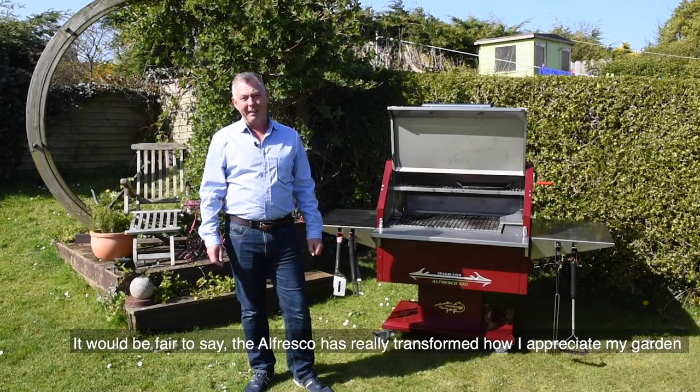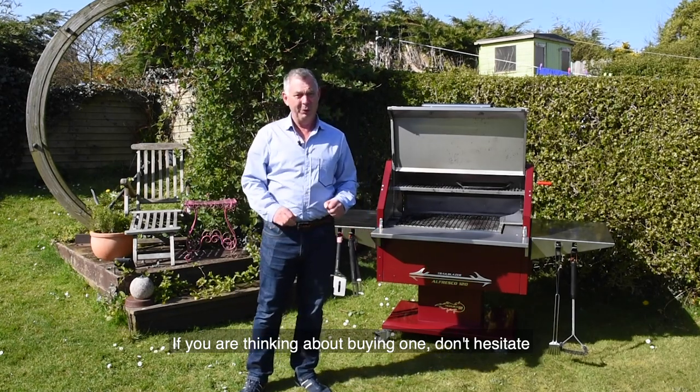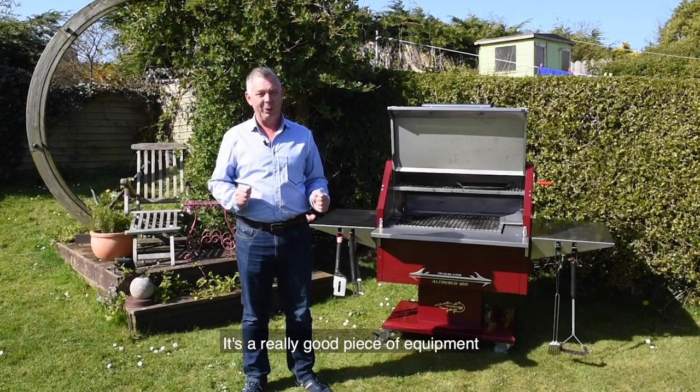It would be fair to say that this has really transformed how I appreciate my garden. So if you are thinking about buying one, don't hesitate, just go and do it — because I can assure you, you will not be disappointed. It is a really good piece of equipment.